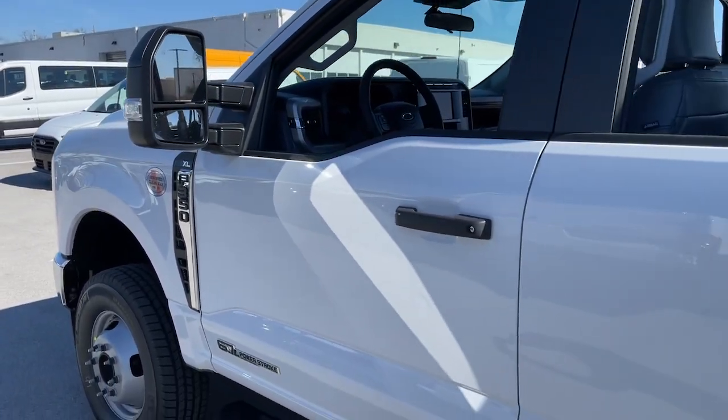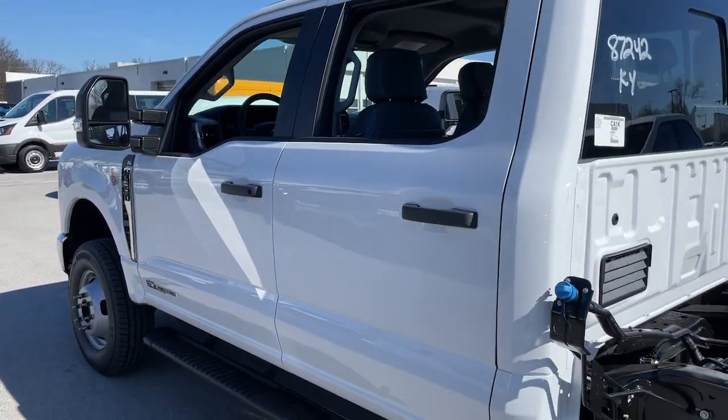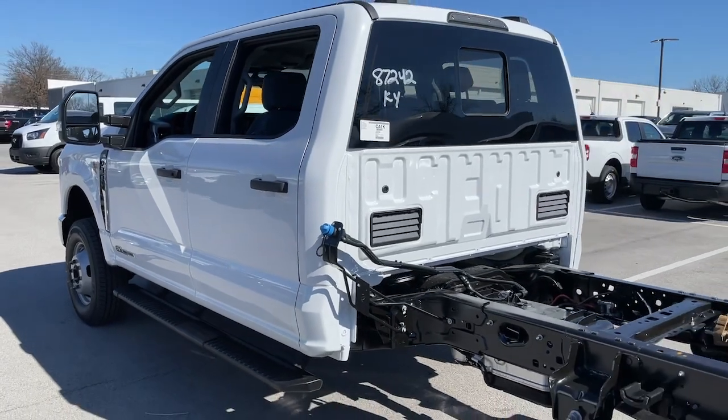Enjoy the view of this 2024 Ford Super Duty. Get the full-size pickup you can count on.